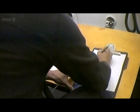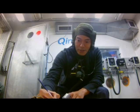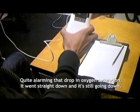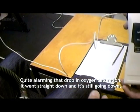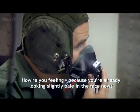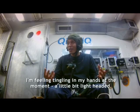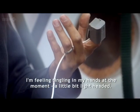Whilst initially I can easily perform normal functions like writing my name and address, my blood oxygen levels are falling dramatically. Quite alarming — that drop in oxygen saturation went straight down, and we're still going down. I'm feeling tingling in my hands at the moment, a little bit lightheaded. You're already looking slightly pale in the face.